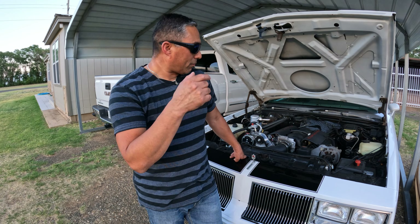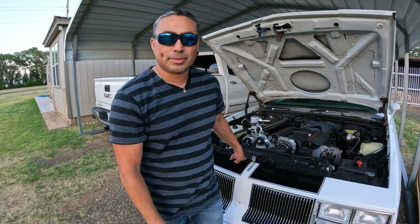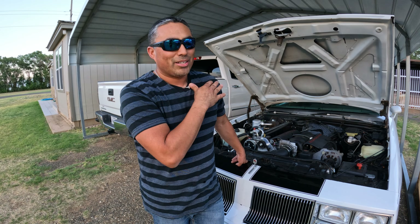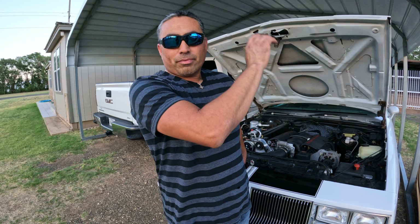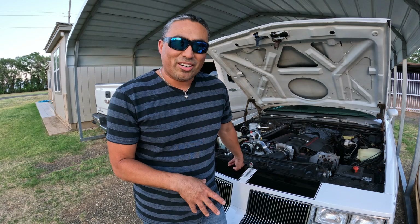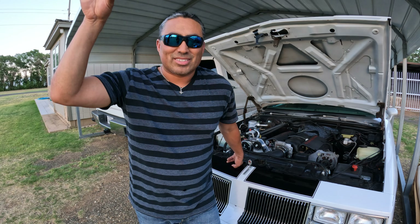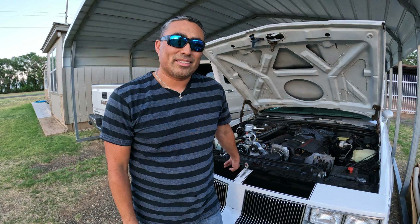One last thing I wanted to let you guys know - we built this car to drive it, to take some road trips. I don't believe in just building something or buying a car and just having it parked and never using it. I want to drive it. I drive miles and miles. I just want to enjoy the car. All the work you put into it, the money it takes - drive it, enjoy it, take it out. So guys, drive your cars, have fun, and keep building.